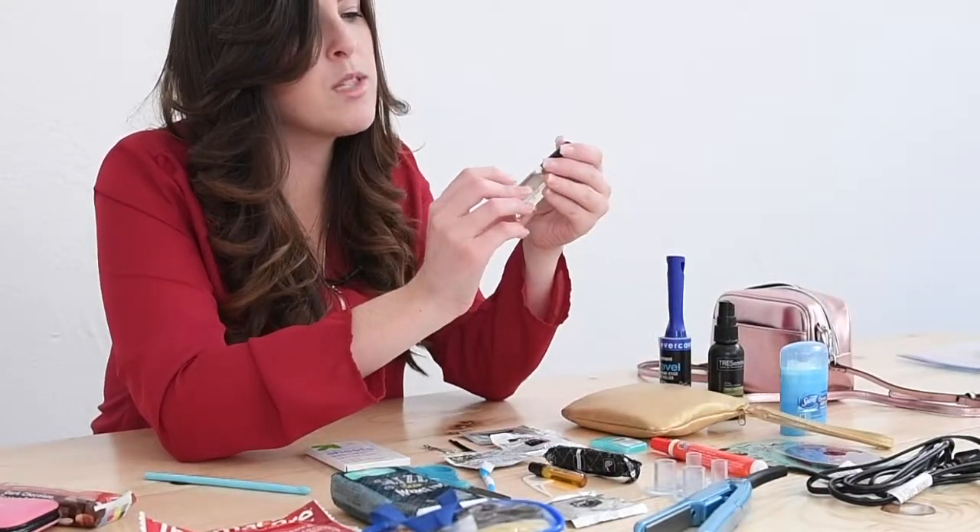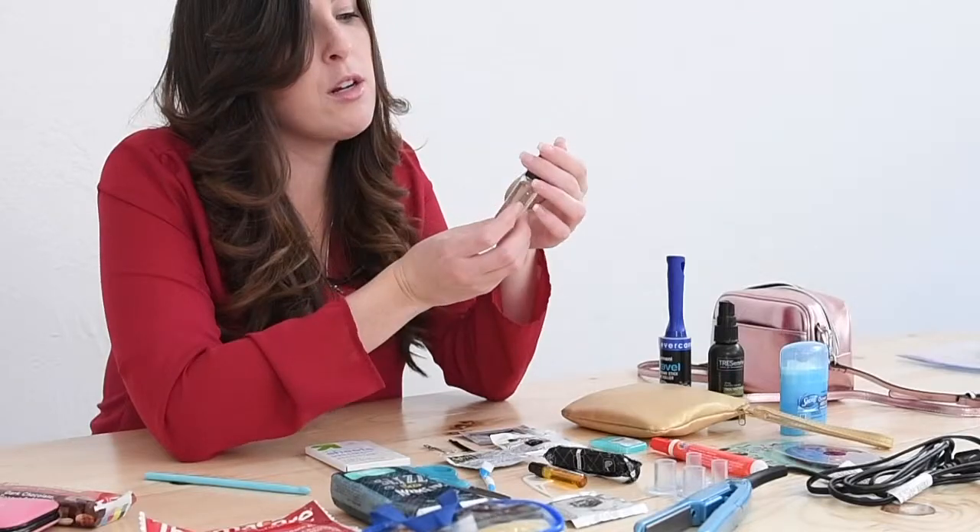You always want some clear nail polish. If you're wearing stockings, it's really good for if you tear them — you use this to make sure the run doesn't split any further down. It's also good for your nails if you've chipped them; you can put this over it after you use the manicure set.